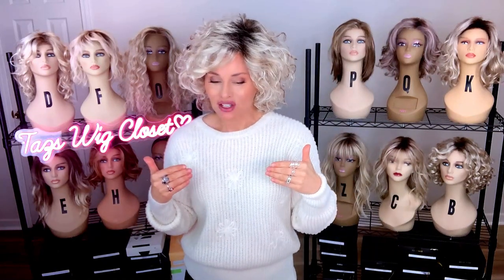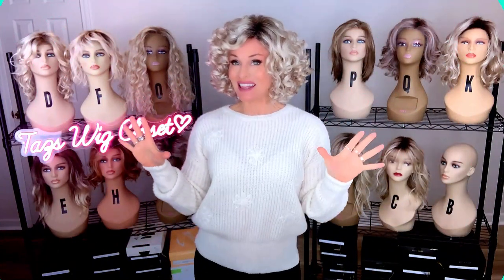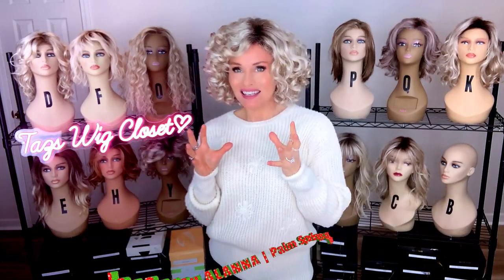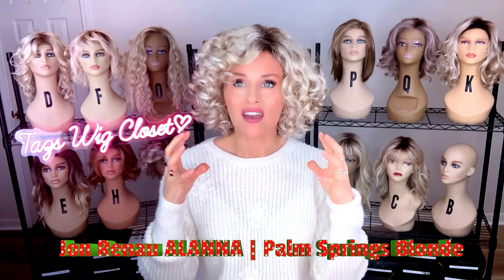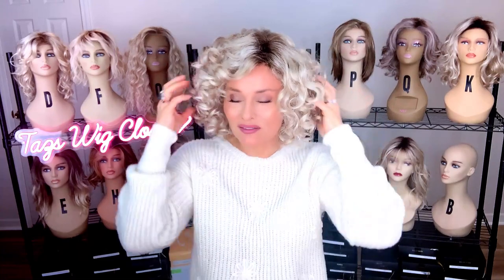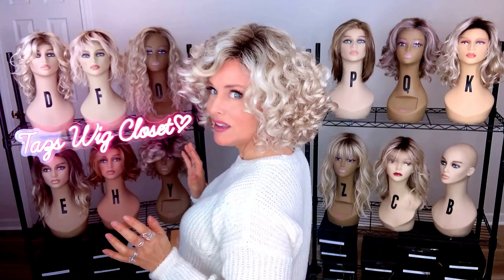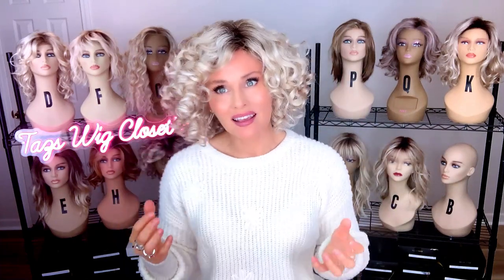This one is from Jon Renau. Jon Renau doesn't have a very good track record of having a diversity of curl options. They do have a nice wavy pattern, but this one in particular really stood out to me because it's so out of the box for Jon Renau. So did they do curl? They didn't put their toe in the water — they jumped into the deep end with this curl pattern. This is Alana by Jon Renau in the color Palm Springs Blonde. Alana is a short style with abundant, perfectly formed ringlets all over — lace front, left mono part. The volume is very distinctive. Kudos to them; I really admire them going out on a limb with these curls.